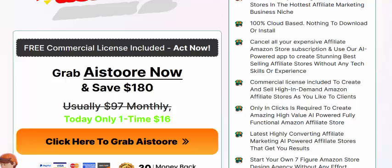So if you're interested in this AI Storey software, check my video description or use my description affiliate link, or just click here to get instant access and visit this service.